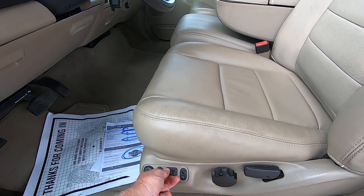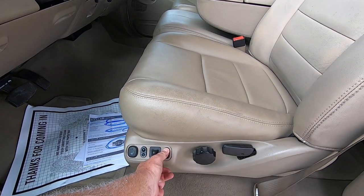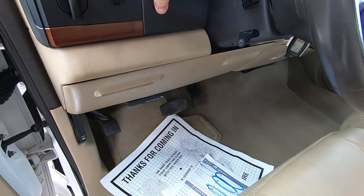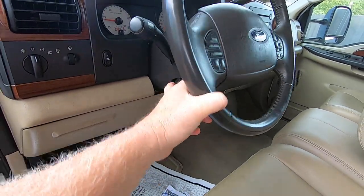Seat back and forward, up and down, tilt up and down, rear up and down. Got adjustable pedals — up and down, those work fine. Tilt wheel — perfect.